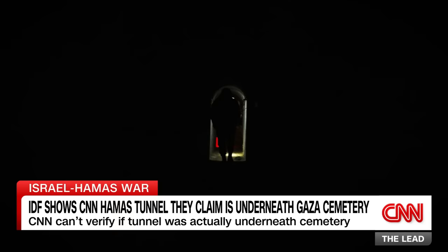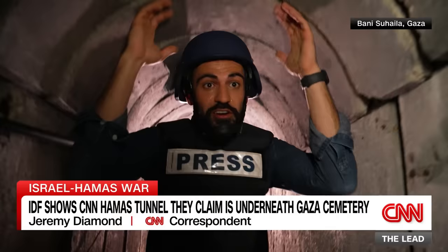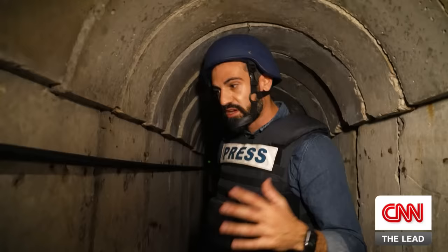We descend into a dark, seemingly endless labyrinth. There are tight spaces in certain parts of this tunnel, but then you get areas with full headspace. All throughout it, you can see that there's electricity and telecommunications. The Israeli military says this tunnel system actually leads to a Hamas command center, which they say was used by Hamas fighters to coordinate their attacks.